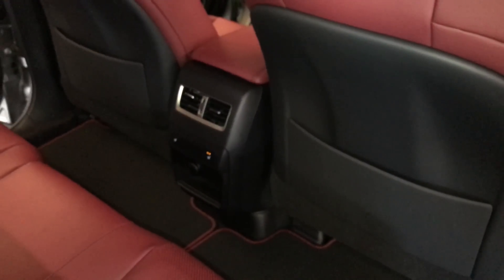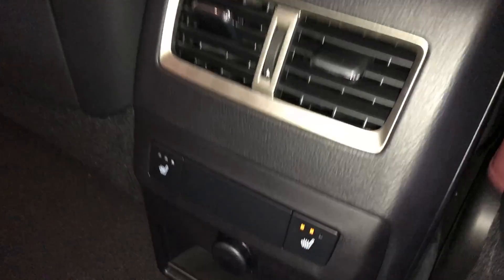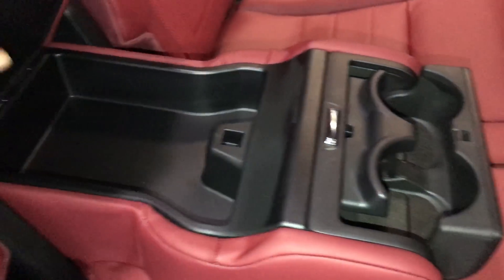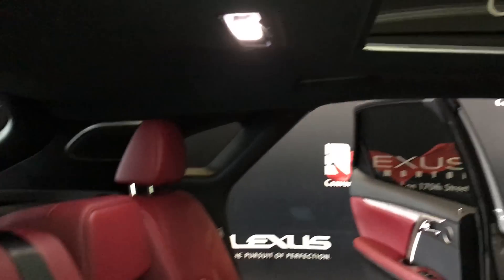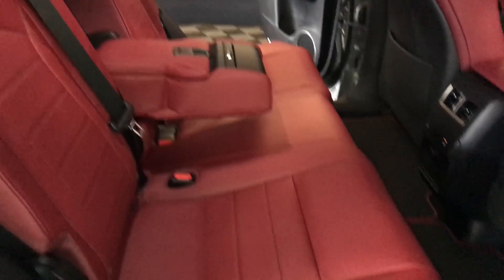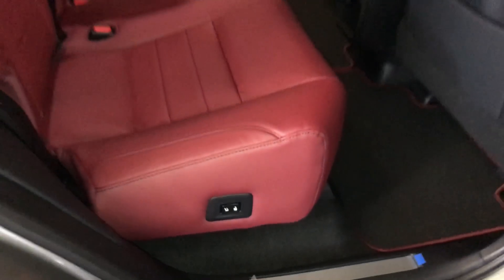Back seat pockets, ventilation ducts. Middle and outer seats are heated — three settings. Power outlets, little cubby hole, fold-down armrest with cup holders and storage. Curtain and side-impact airbags. Overhead handles, hooks and lighting. There's that panel roof. Slider bars underneath the seats to move forward and backward. Power controls on the sides of the seats for recline or to fold the seat up and down.